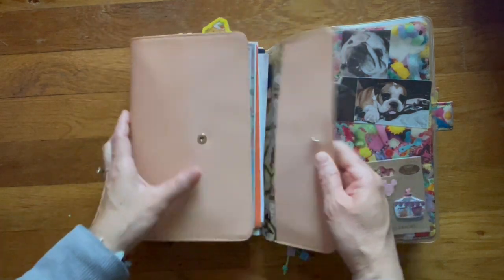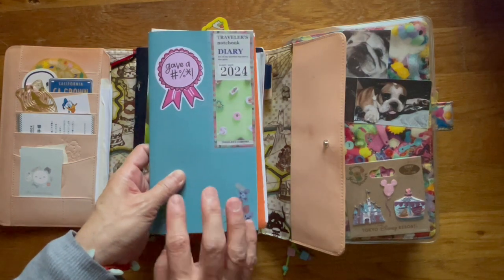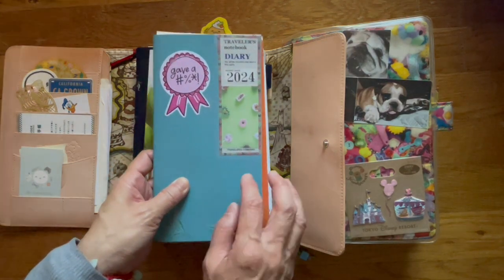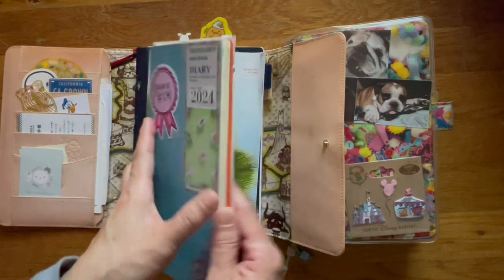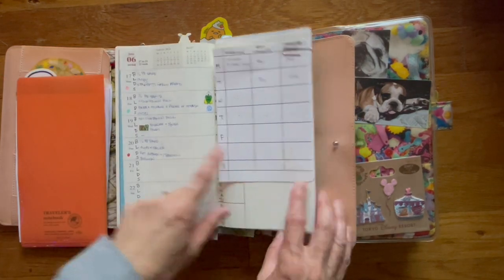Let's just quickly look through this traveler's notebook, standard size. This is the diary, and in here I just keep track of my meals. This is actually the Hobonichi papers.